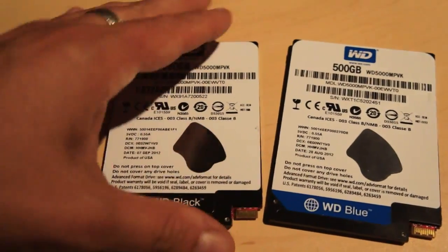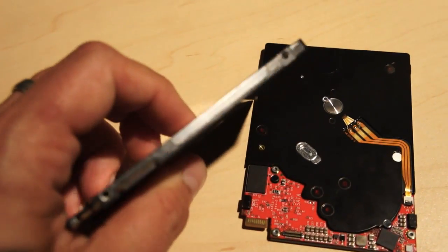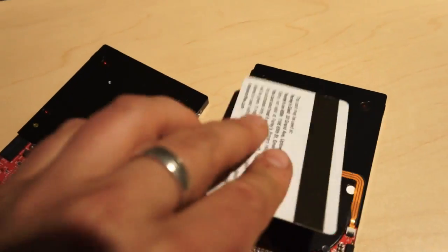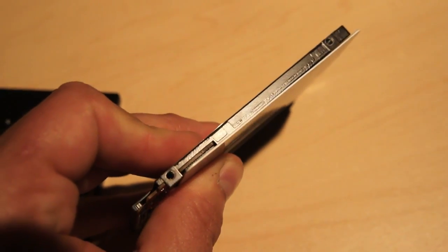As you can see, they look just like standard hard drives until you look at them from the side, and then you realize how incredibly thin these are. To give you an idea, here's a credit card so you can get a feel for how thin this actually is — 5 millimeters.